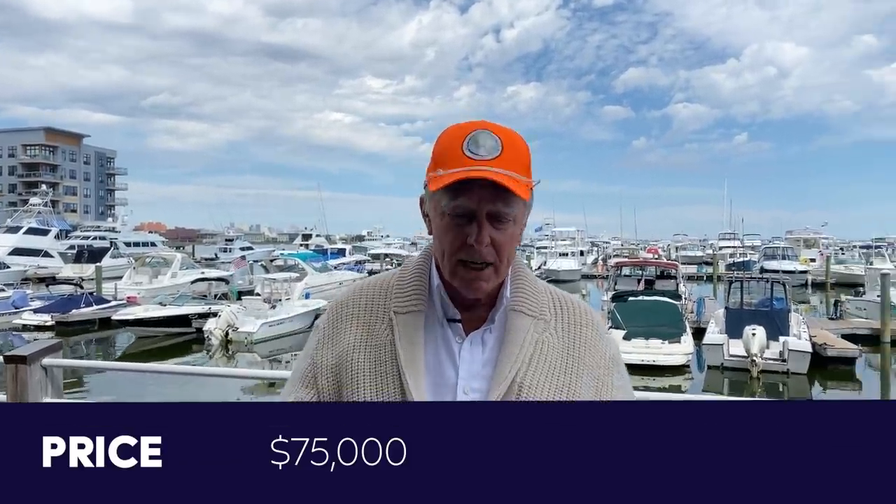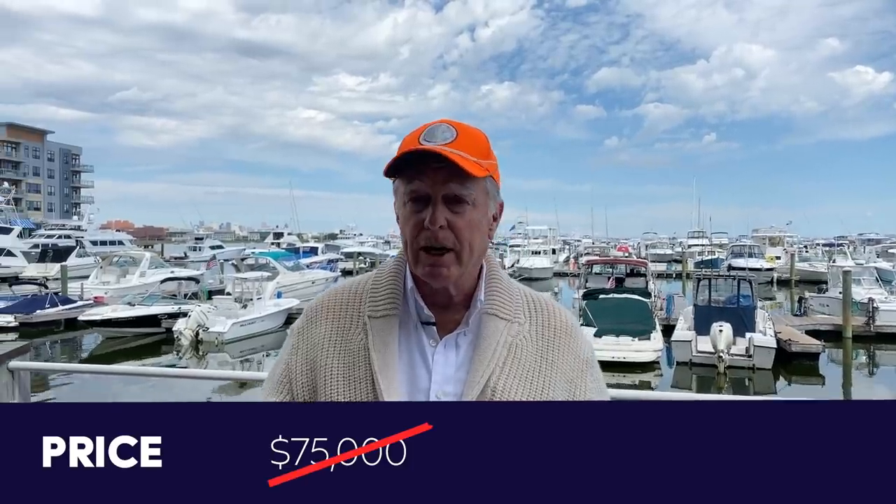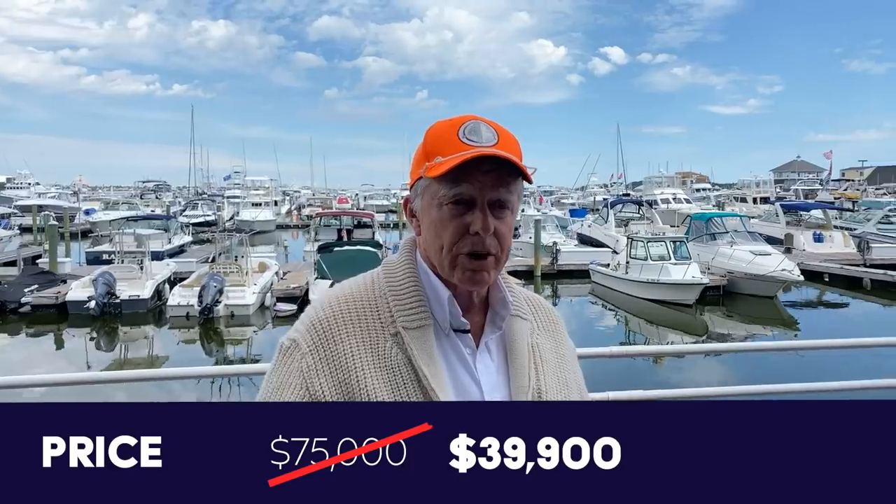I look for boats that appear to be underpriced. This boat was originally on the market for about $75,000, and she shows now at $39,900. She was designed by Henry Vauquier and built in France in 1976. She's 43 feet long, almost 34 feet on the waterline. Waterline length, of course, is what determines the speed of the boat.